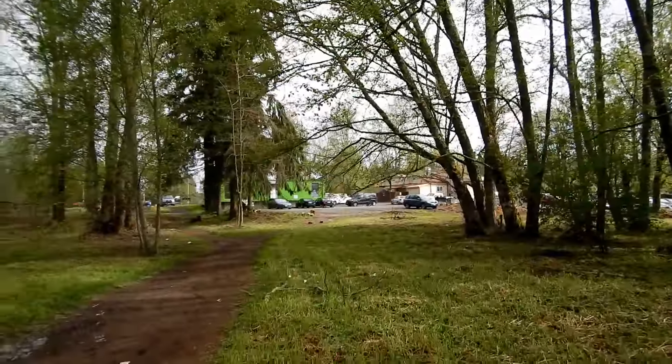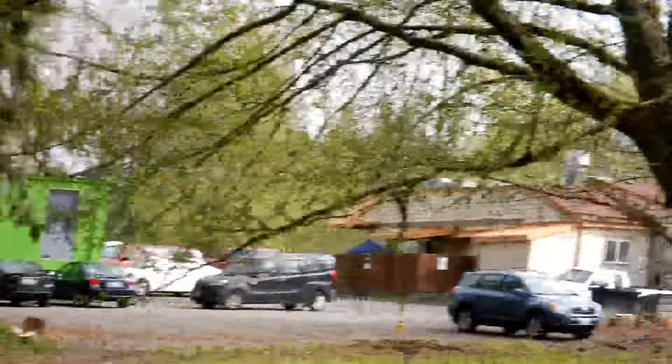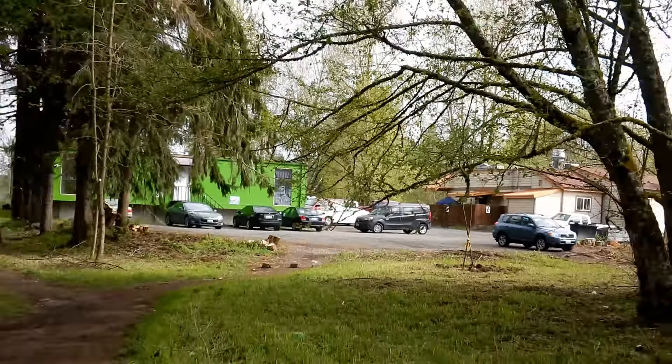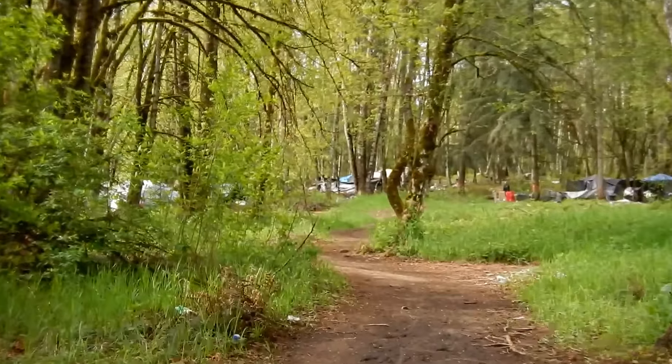You don't have to go far off the beaten path to find the encampment. If you look over my shoulder, that green building there is THC Lacey and Fatso's Tavern. You simply go from there to here.